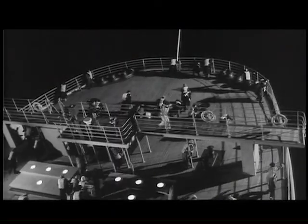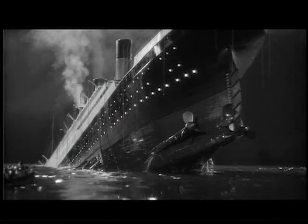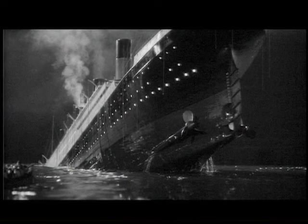It took two hours and 20 minutes for the Titanic to sink. When it was gone, only 705 people were alive out of the more than 2,200 passengers and crew on board.